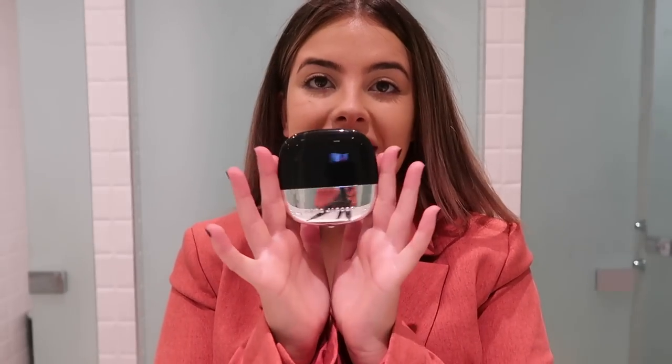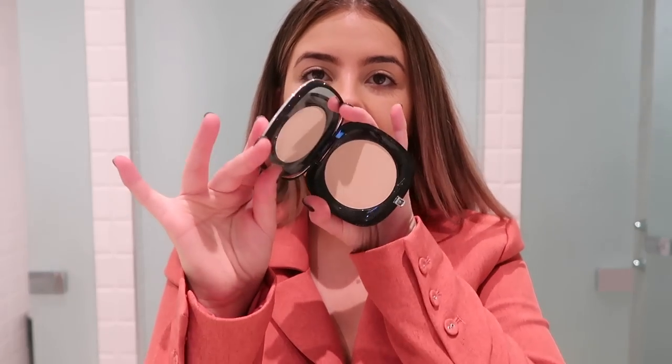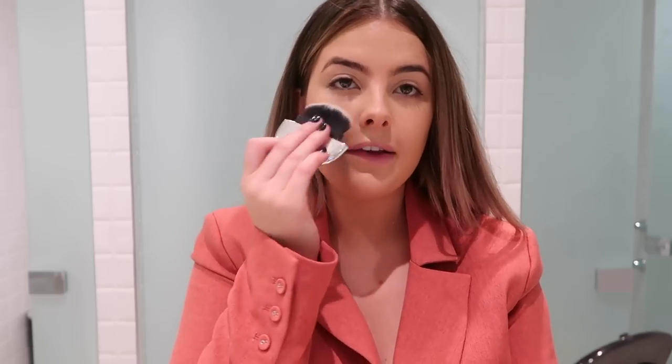The next thing I'm going to do is quickly touch up and set my foundation using the Marc Jacobs Accomplice Powder. This comes with a little magnetic brush which makes it so easy because when you're done you can just pop it back on. I would say this probably has about a medium coverage to it but it definitely has a really nice blurring formula. I just love that you have a brush to touch up with on the go - it just makes it so much easier.